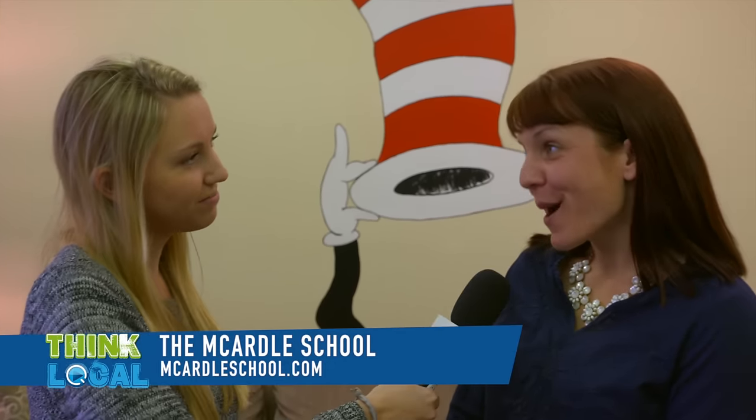Thank you so much for having us out for a tour today. Do you have anything else you'd want parents to know about the school? Thank you so much for coming. The last thing I'd like to say is that we are working with the state of Maryland to make our program affordable for all families out there — speaking from one mom with two special needs children, I know how it can be. So please just come in and talk to us and we'll see if we can make a program match for your family.